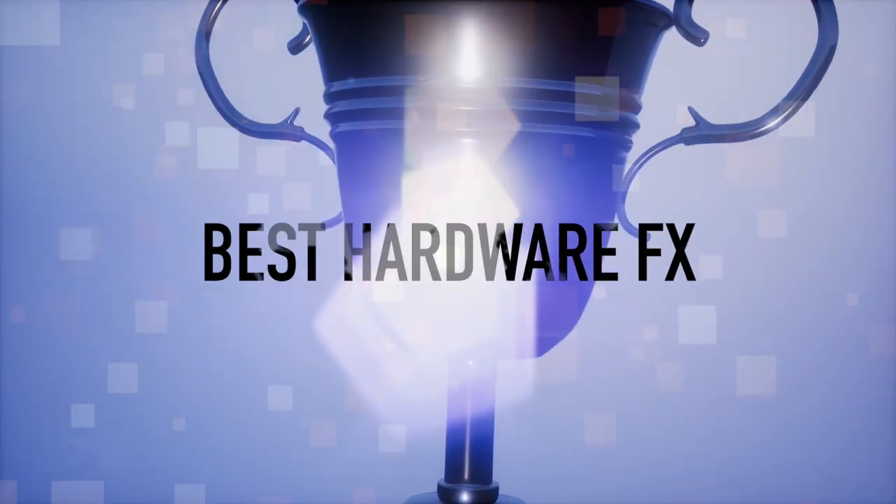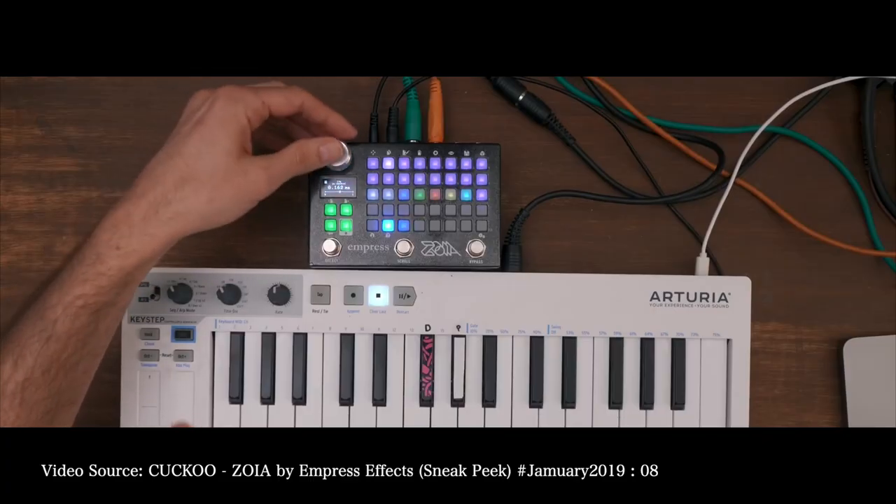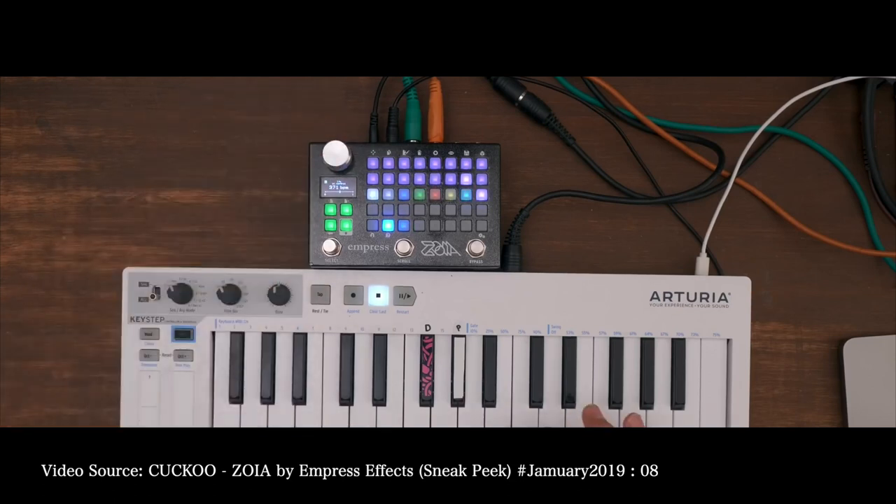Best Hardware Effect of 2019 goes to the Zoia from Empress Effects — actually Cuckoo's favorite choice in 2018. I'm happy to see the positive response this little pedal and effects unit has gotten from the community. If you're looking for a modular pedal effects unit, go and check it out. Congratulations Empress Effects for winning best hardware effect of 2019. New synths and music production tools represent meaningful tools to express ourselves creatively.